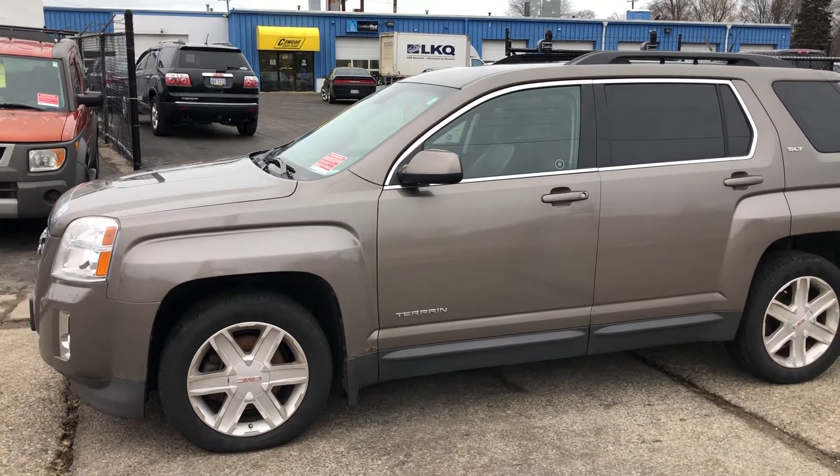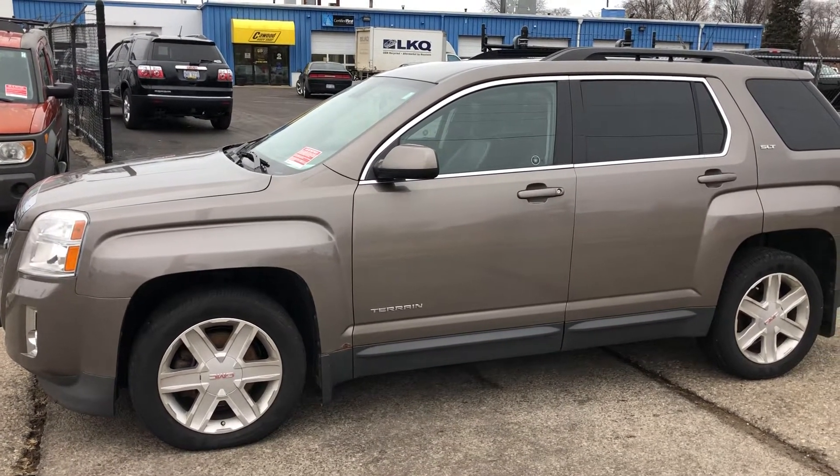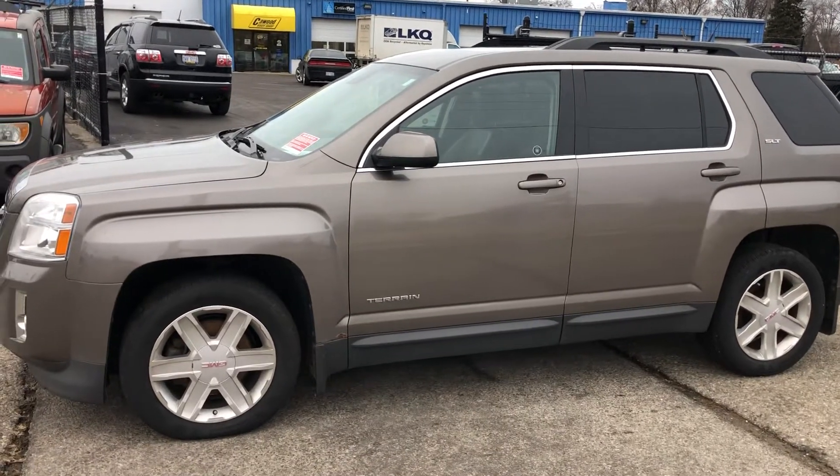Hello everyone, welcome to KWOOD Auto. Today I'm showing this 2012 GMC Terrain. Let's take a look.